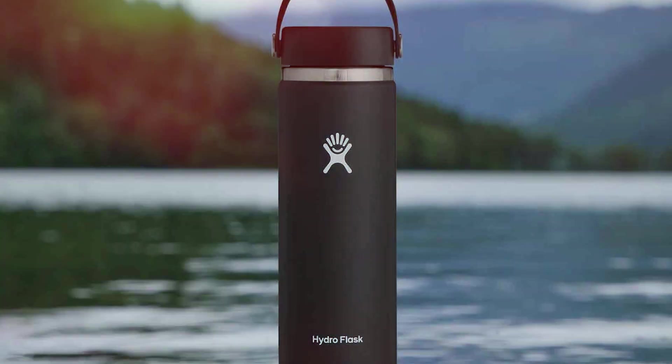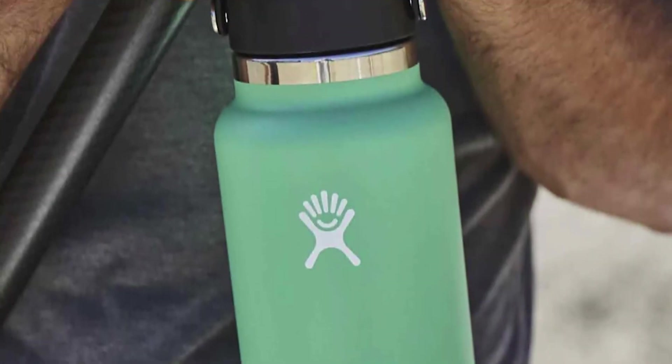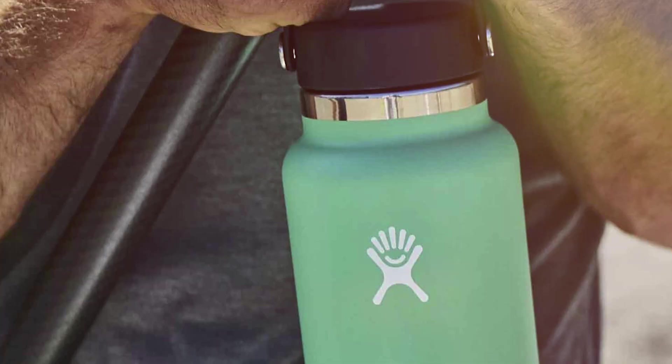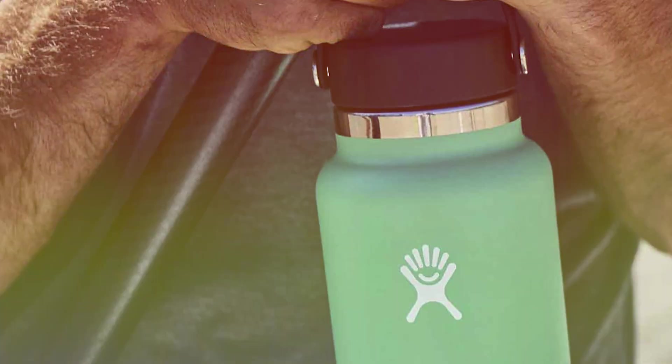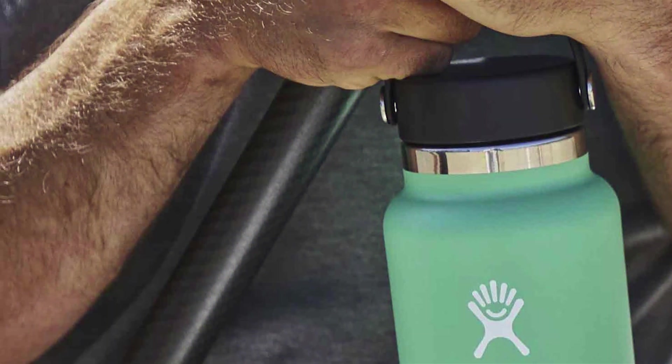It's easy to clean and is compatible with most cup holders. In conclusion, the Hydroflask 20-ounce Wide Mouth Water Bottle is more than just a water bottle — it's a lifestyle choice. Stay hydrated, stay stylish, and make a sustainable choice with this exceptional product.